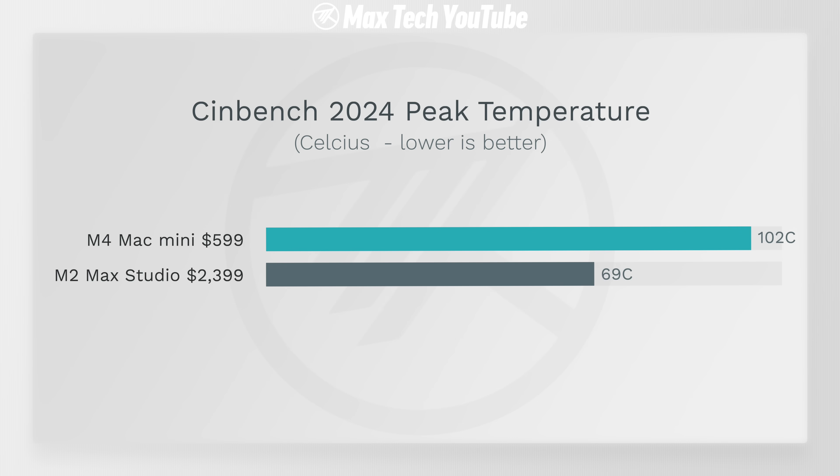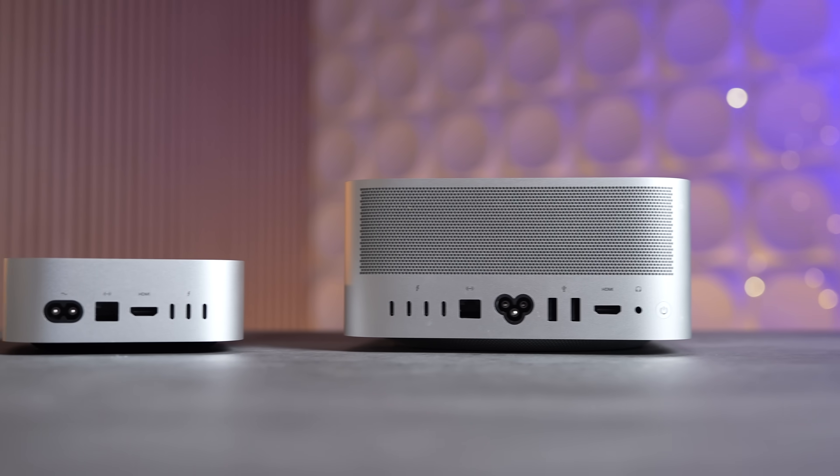The Mac Studio is completely silent the entire time — both fans idle at 1,000 RPM, you can't hear anything. Even with idle fans it only reached 69°C for the hottest CPU temp, compared to the Mac Mini hitting 102°C. That's still fine — Apple's limit is usually 108°C — but regardless, the main point is the M4 Mac Mini outperforms the Mac Studio in 100% CPU rendering.